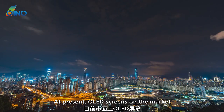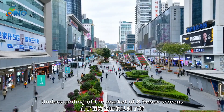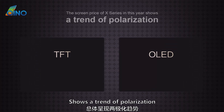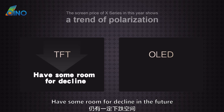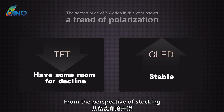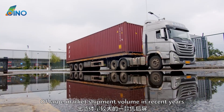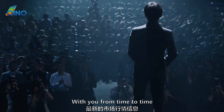At present, OLED screens on the market are generally in this situation. Generally speaking, the screen price of the X series this year shows a trend of polarization. Chinotech predicts that DFT screens will still have some room for decline in the future, while OLED screens will maintain a steady trend through the year. From the perspective of stocking, OLED screens present an opportunity to purchase boldly. As an after-sales screen with large market shipment volume in recent years, we will continuously share the latest market situation with you from time to time.